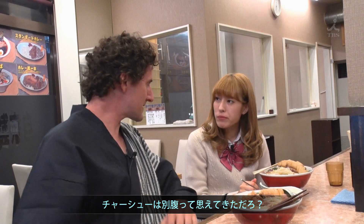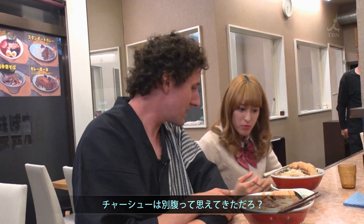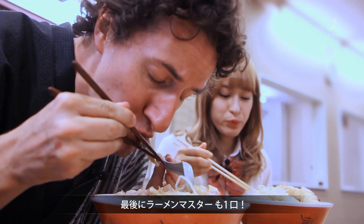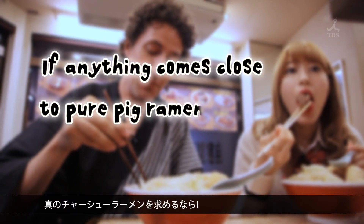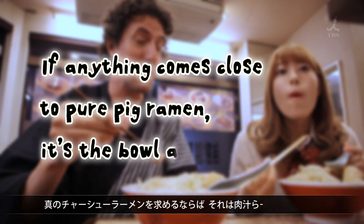Really good. Yeah, I wish I had an extra stomach. Before we go, let's have our ramen master try it. Wow, amazing. If anything comes close to pure pig ramen, it's the bowl at Nikujiru Kimi.